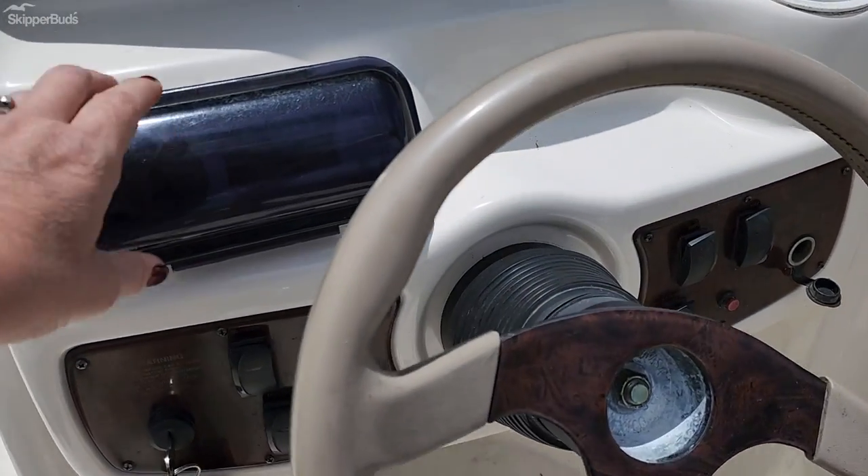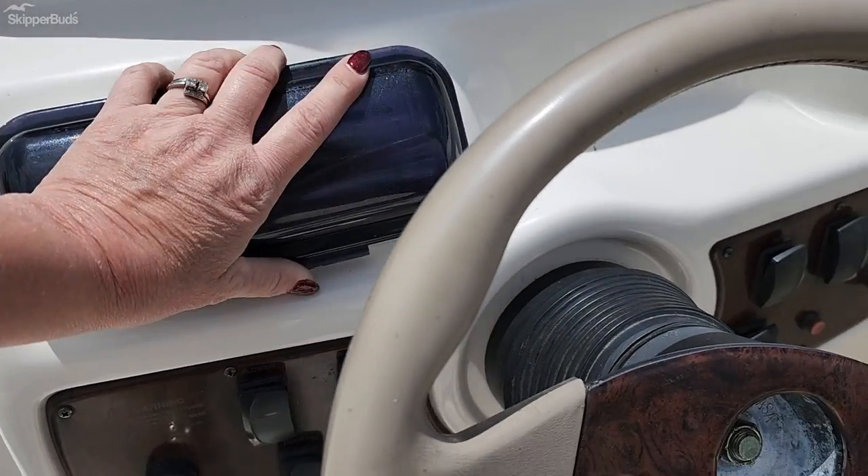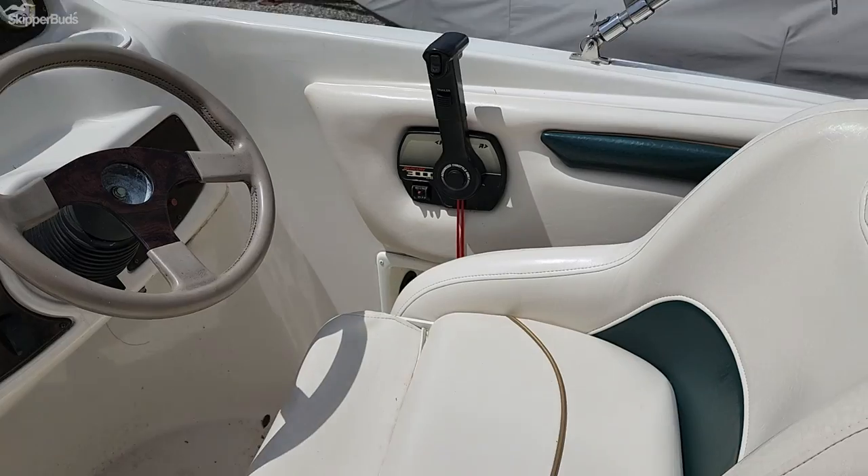Unsure of hours on this one. There's the new stereo — Boss Bluetooth. It has tilt steering and a bolster driver's seat.